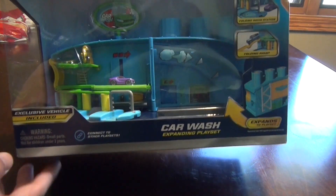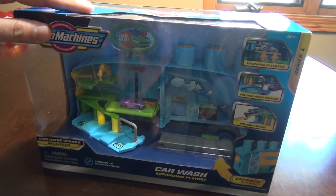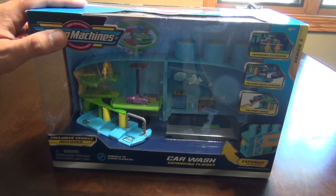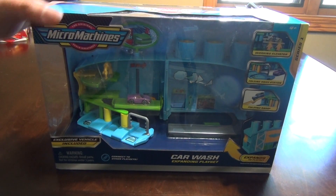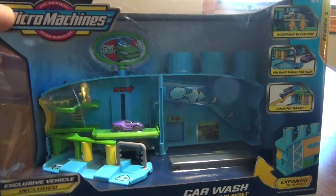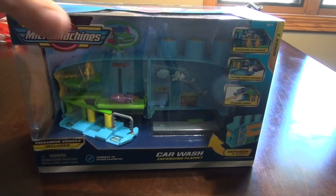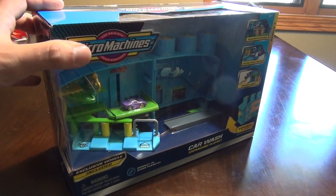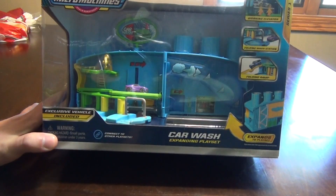Hey everyone, in this video I'm going to show you one of the new 2020 Micro Machines play sets. This is one of four of this style of fold-up sets — this is the Car Wash Expanding Play Set. You can see they went with this packaging style where the set is kind of unassembled in the package, which makes the actual toy look a little bigger than it actually is.